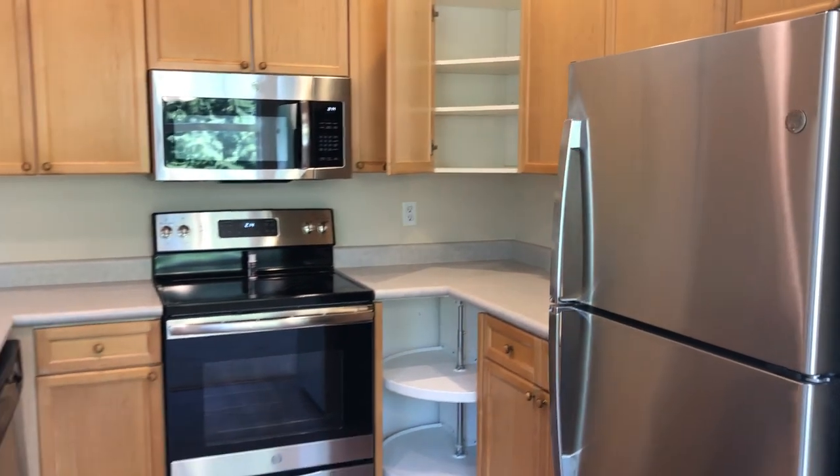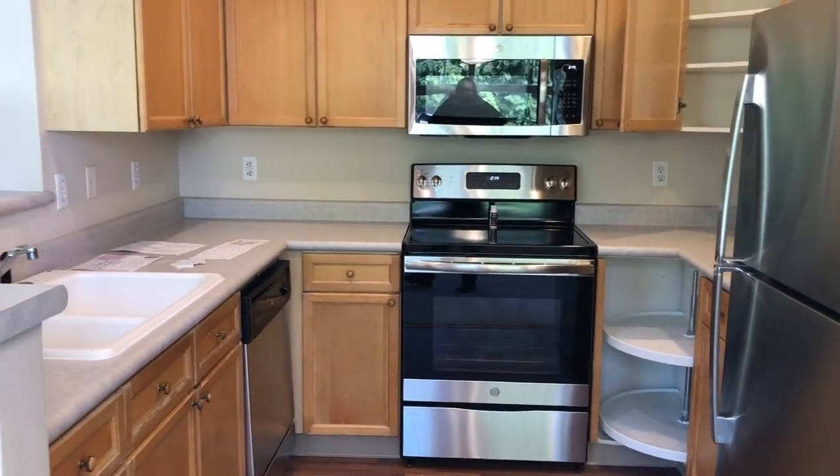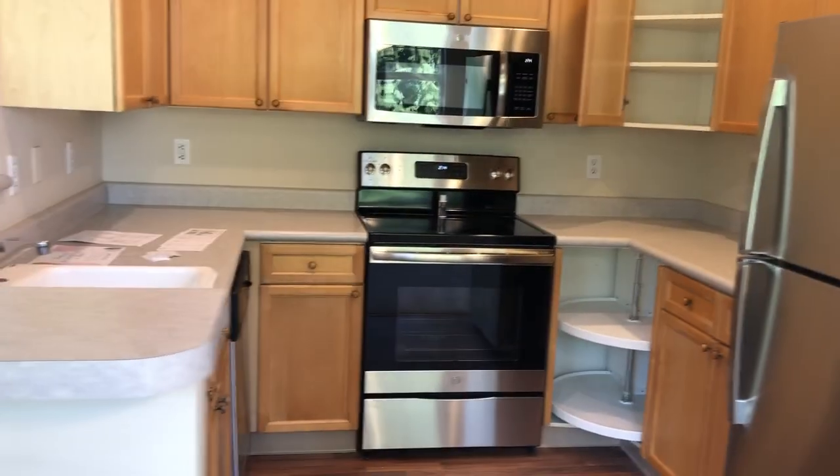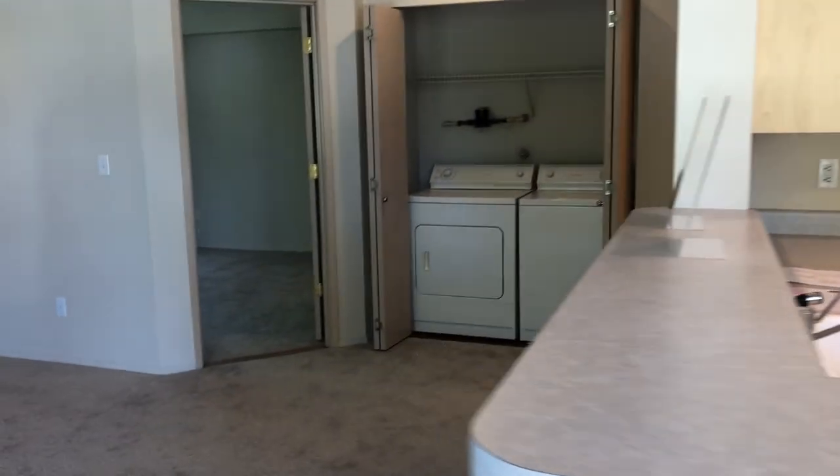In your kitchen, you will have brand new stainless steel appliances including the microwave, so you don't have to utilize any of your counter space for an additional appliance.